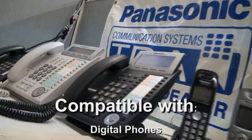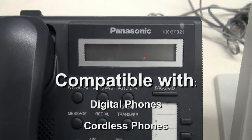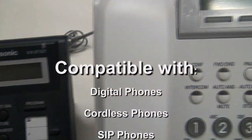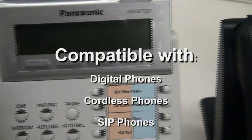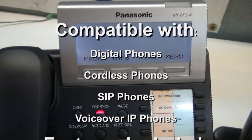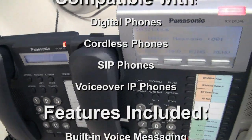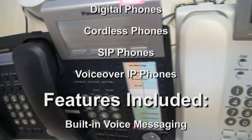You can use any type of phone with this. You can have digital cordless phones, SIP phones, and voice over IP phones with this system. The great thing about this system is that it does have built-in voice messaging and auto attendant functionality. You can also get advanced voicemail and use it together.